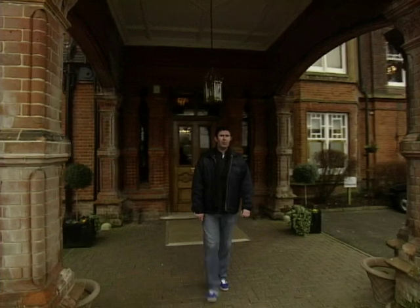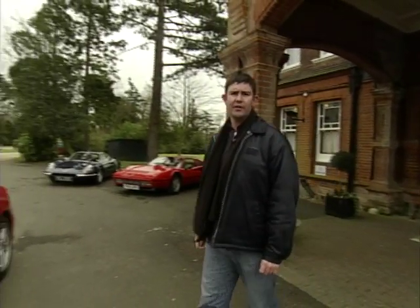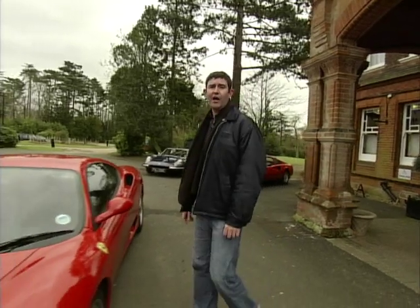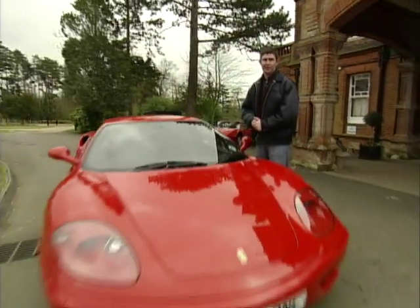In 1999 at the Geneva Motor Show, Ferrari unveiled the replacement for the much loved and much heralded 355, a car that was to be one of the most significant in its history, the 360 Modena.